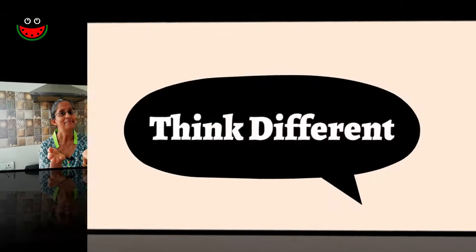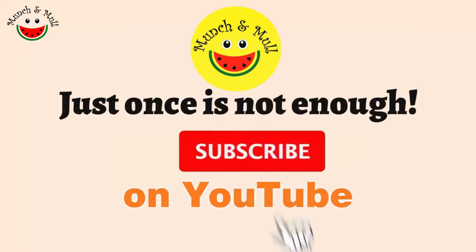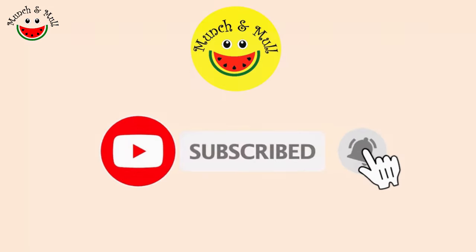Namaskarams, I am Sujata, an educator in biology and environmental science, a health and wellness consultant and your host on Manchinmal. Do click on the subscribe button and press the bell icon.